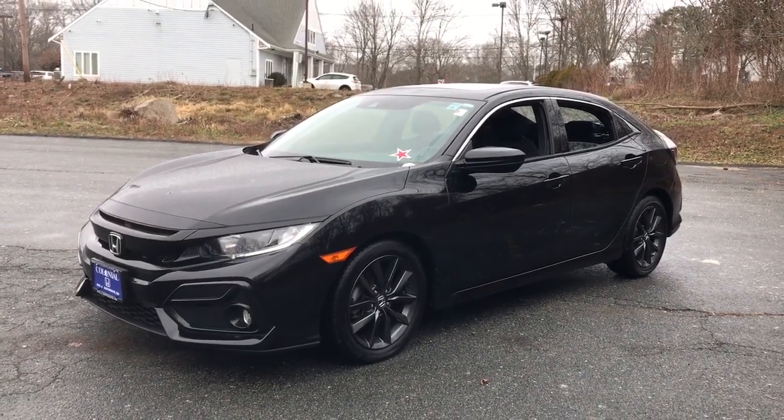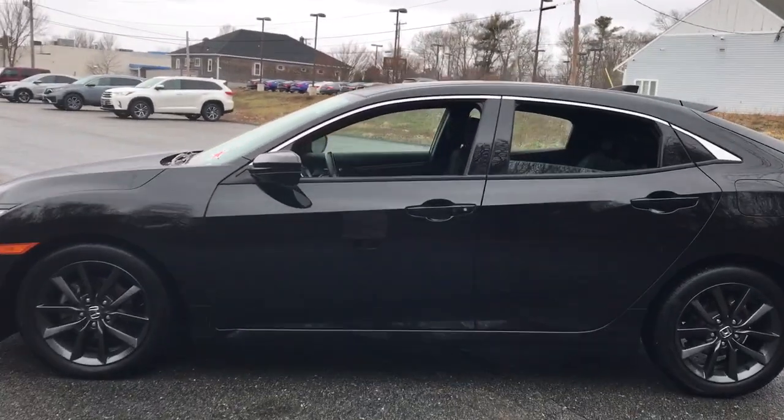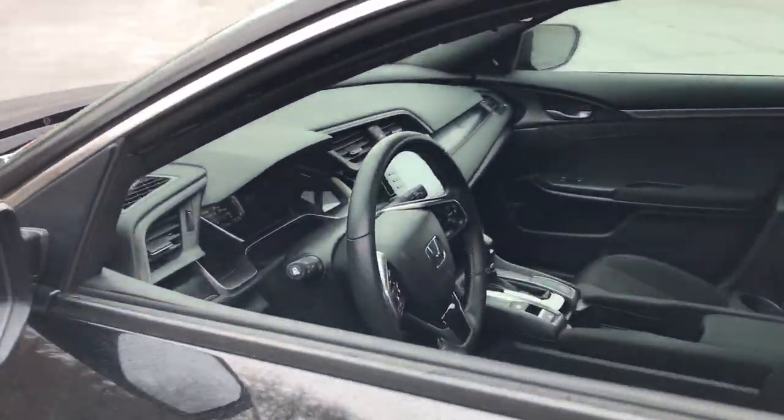Get into the 2021 Honda Civic. This vehicle is an outstanding buy with fewer than 15,000 miles on the odometer.